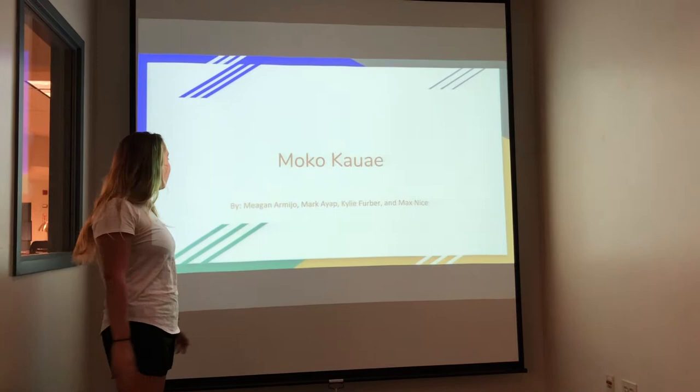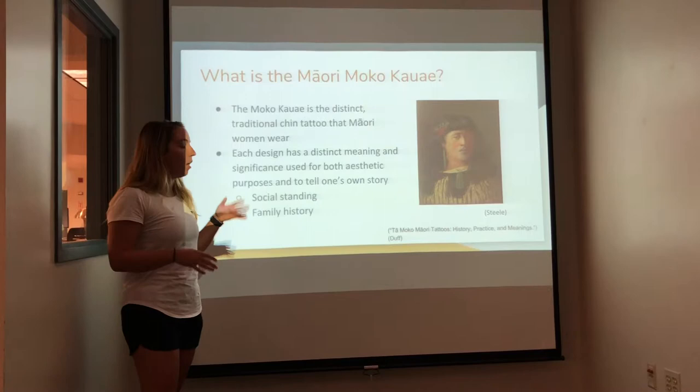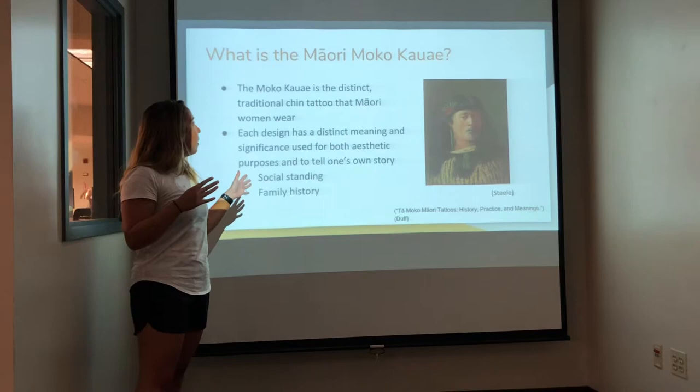So, what is the Maori moko kauae? It's a distinct traditional chin tattoo that Maori women wear. A lot of the other Maori men and women have the ta moko, which is just the general face tattoo with certain symbols and everything, but women distinctly have the moko kauae.